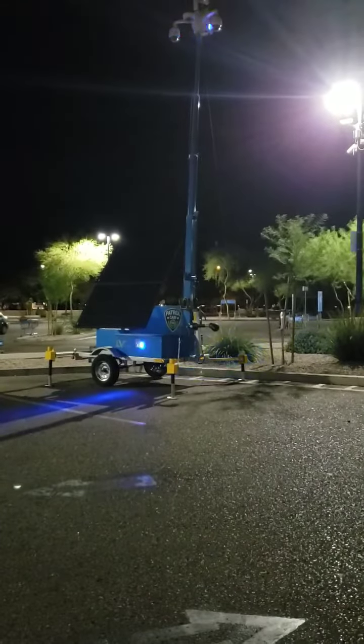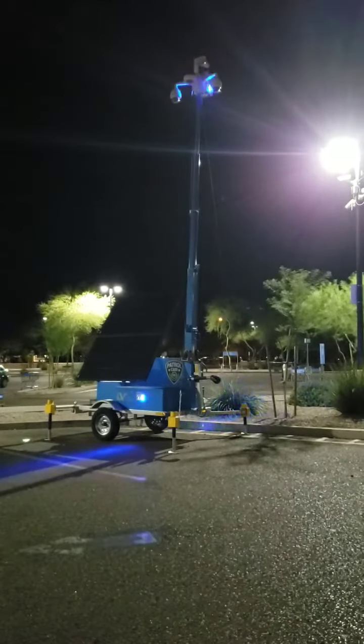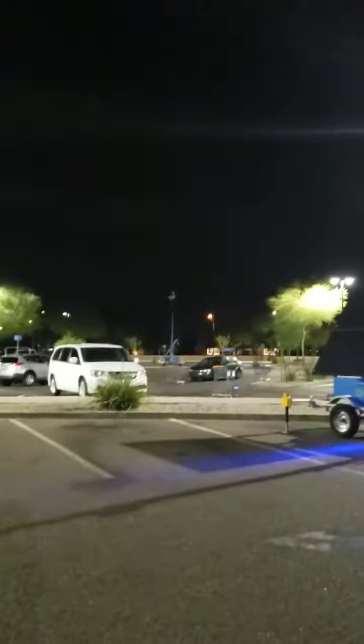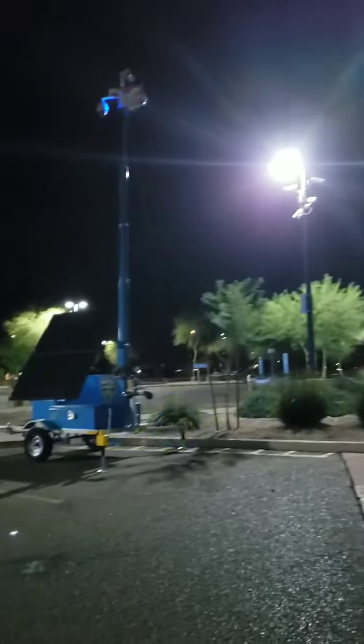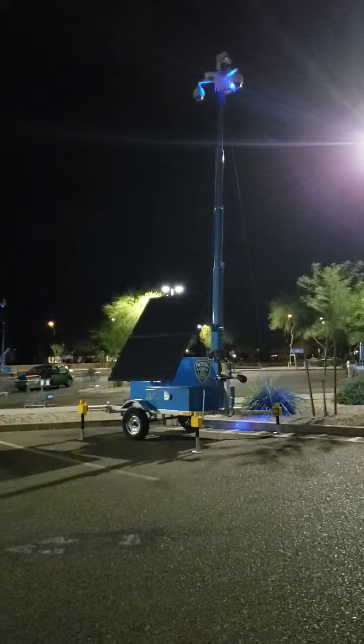It has a solar panel and I can see at the top there are cameras, and then there is one over there, and they've got them farther down — you can see the blue flashing light there. This is the first time I've ever seen these in my life and I wasn't really sure what they were.